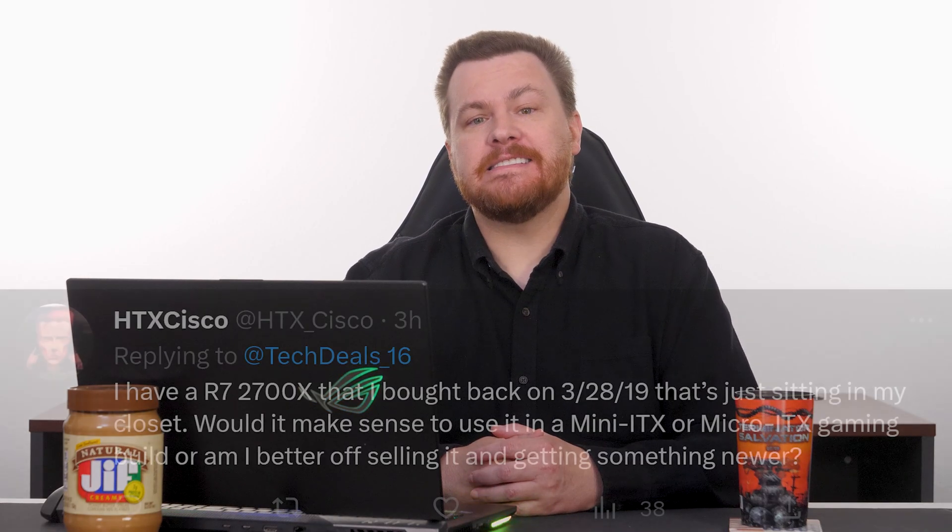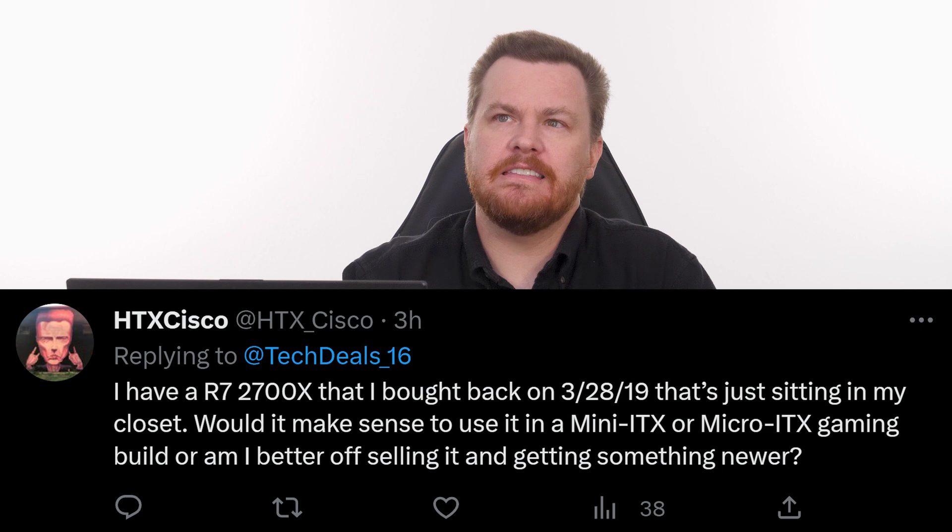Our next question comes from HTXCisco. He has a Ryzen 7 2700X question. He says: 'I have a Ryzen 7 2700X that I bought back on March 28th, 2019, that's just sitting in my closet. Would it make sense to use it in a mini-ITX or micro-ITX gaming build, or am I better off selling it and getting something newer?'